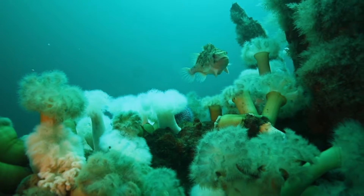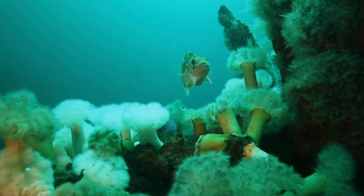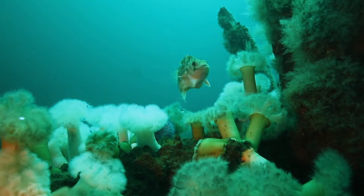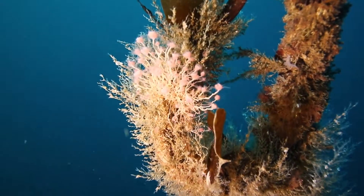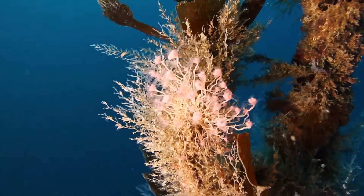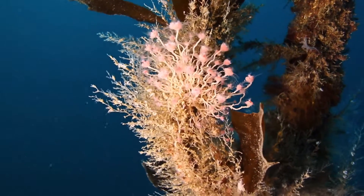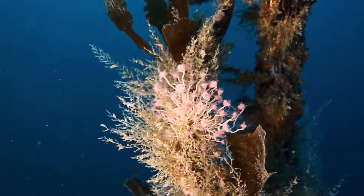Most Cnidaria are polymorphic and go through two stages in their life: polyp and medusa. Sea anemones and hydrozoa are mostly found in the polyp stage, jellyfish in the medusa stage. The pink creature is a flower head polyp — it's also a hydrozoa. In the background, colonial hydrozoa communities can be observed.